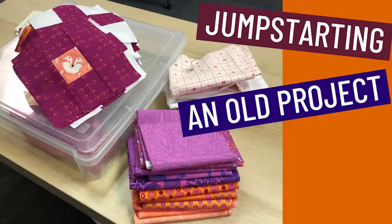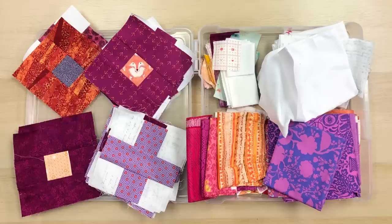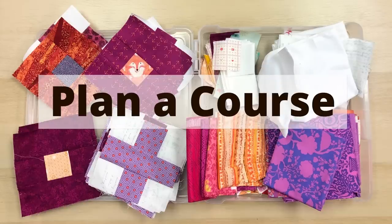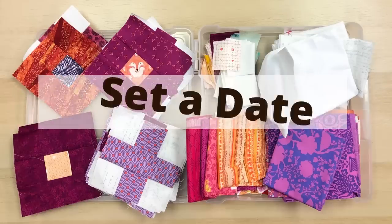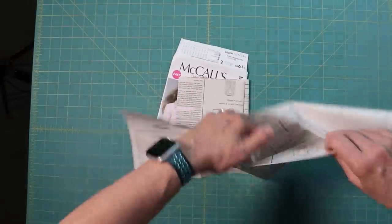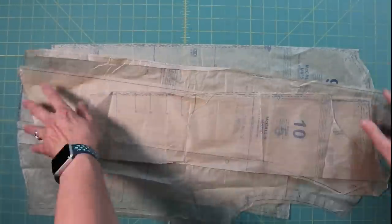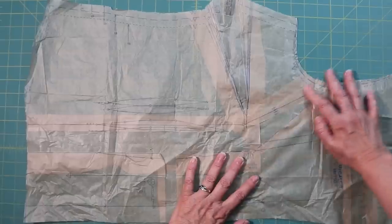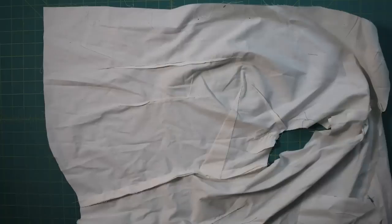I have already covered how to jumpstart an old UFO in a previous video that I'll link in the notes. I give you tips on evaluating a project and creating a plan, breaking it down into smaller steps and setting a timeline. And I did that. I got out my pattern, read the instructions, cut out some shapes. I watched a couple of videos on full bust adjustments, altered my pattern pieces, cut my muslin, and made my shell. Now it wasn't perfect, but that's what a muslin is for. And I just needed to make some adjustments to the armhole.